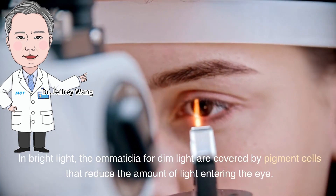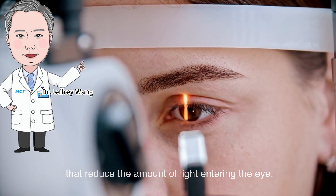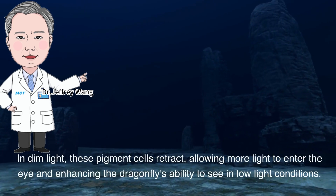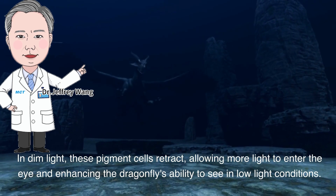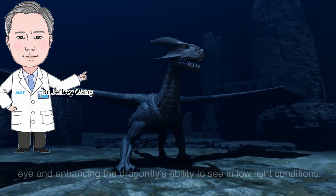In bright light, the omatidia for dim light are covered by pigment cells that reduce the amount of light entering the eye. In dim light, these pigment cells retract, allowing more light to enter the eye and enhancing the dragonfly's ability to see in low-light conditions.